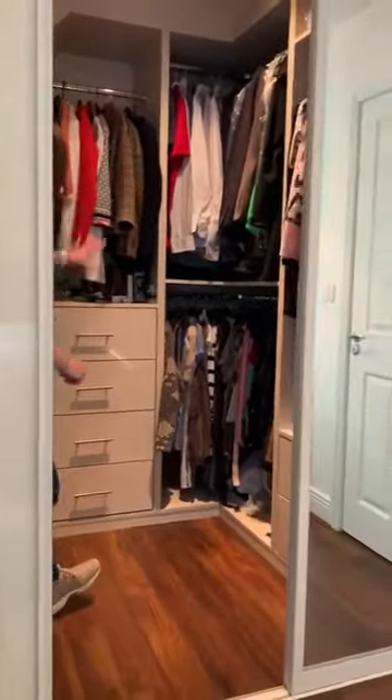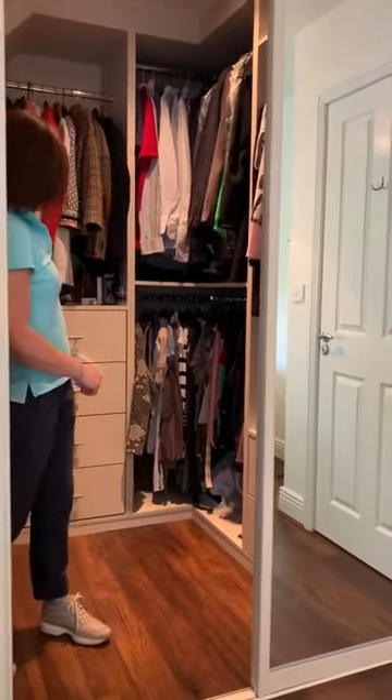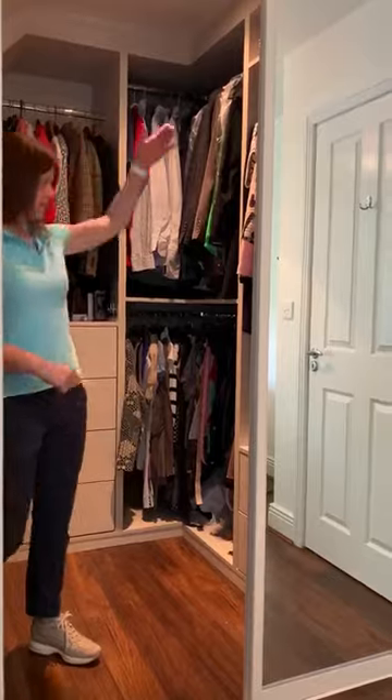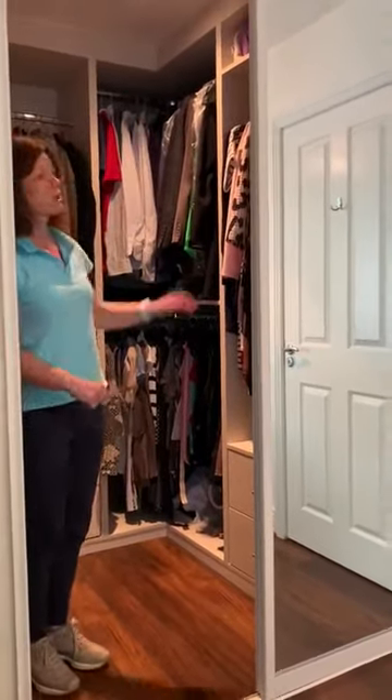Then on the other side I have plenty of deep drawers for jumpers. I've got my regular hanging space, I've got hanging space for dresses, more drawers, and storage up above.